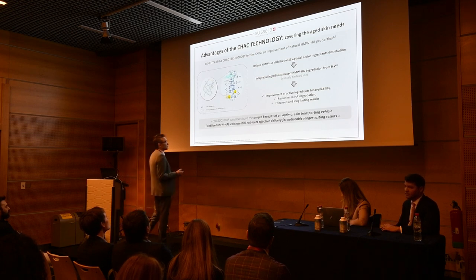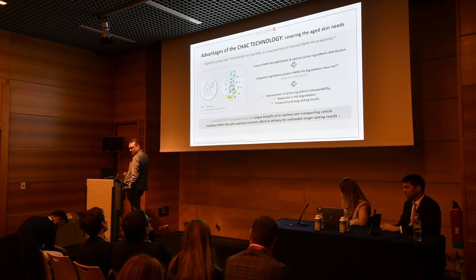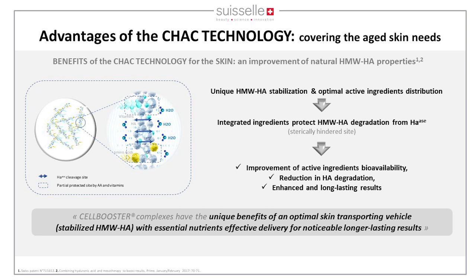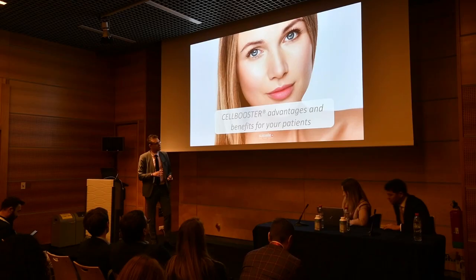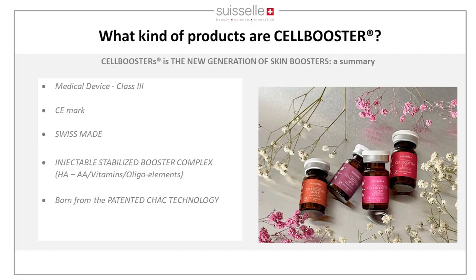Cell Booster complexes offer the unique benefit of an optimal skin transport vehicle with essential nutrients, providing effective delivery for noticeable and longer-lasting results. The Cell Booster products are medical devices, Class 3, CE-marked, coming from the stabilization of micronutrients together with high molecular weight HA through the SHAK technology.